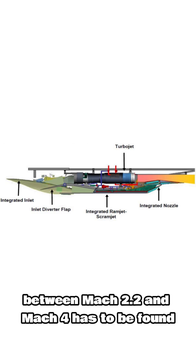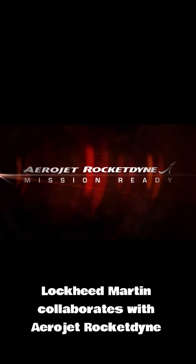Still, a solution for the gap between Mach 2.2 and Mach 4 has to be found. For the engine development, Lockheed Martin collaborates with Aerojet Rocketdyne.